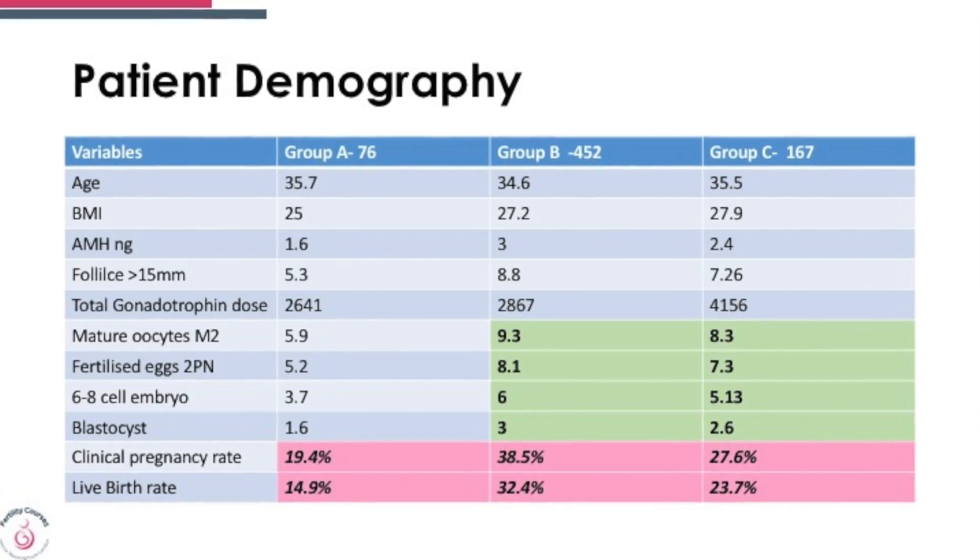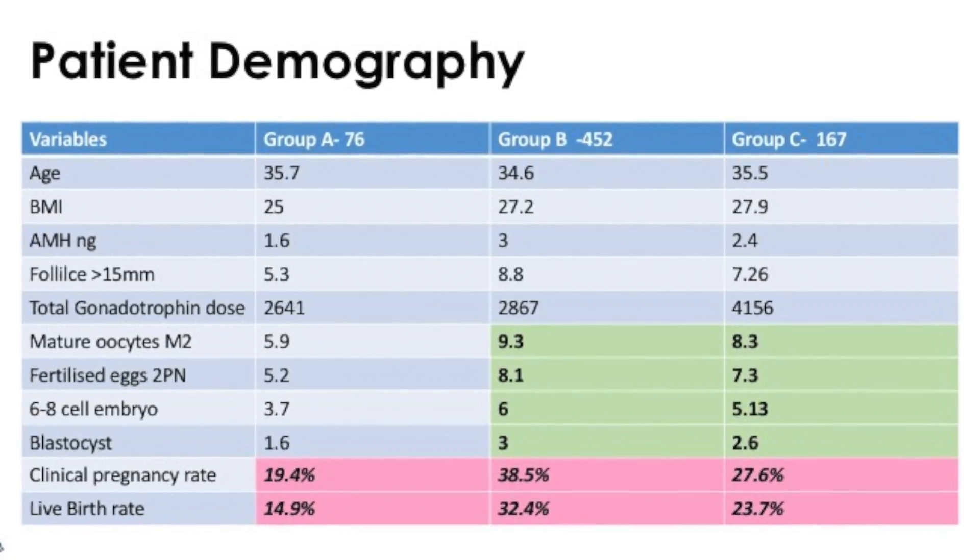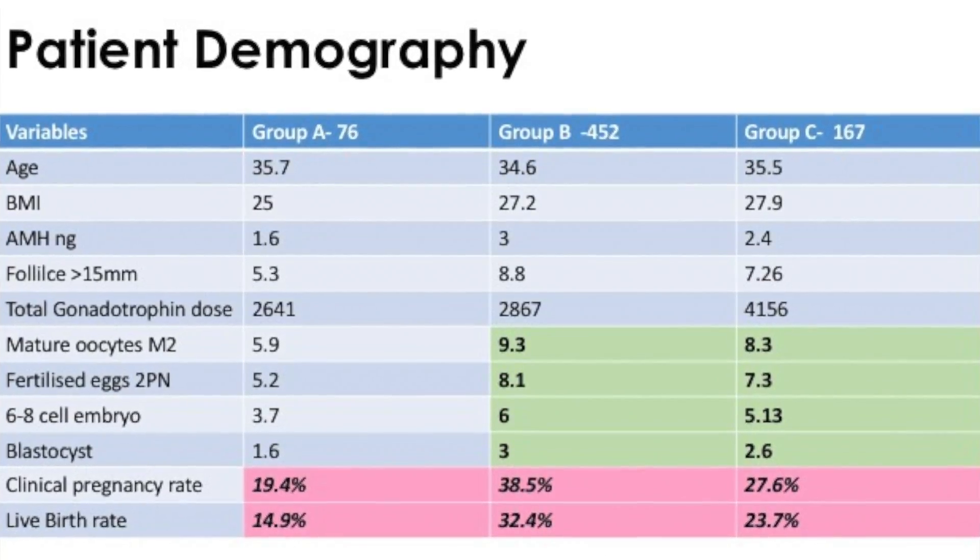Let's look at groups A, B, and C. What stands out is Group A, which has the minimum duration of stimulation. It tells us that the AMH in this group was lower, the number of mature oocytes were less, the number of blastocysts were less, the number of oocytes were less, the clinical pregnancy rate was statistically significantly lower than the other two groups, and the live birth rate was lower.